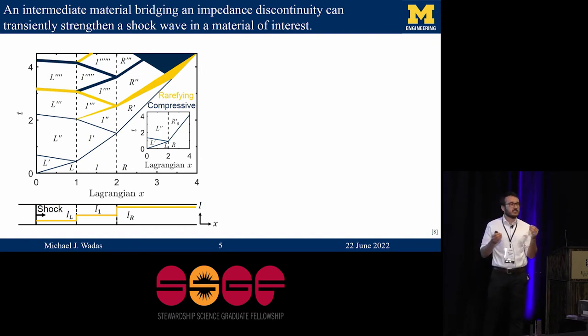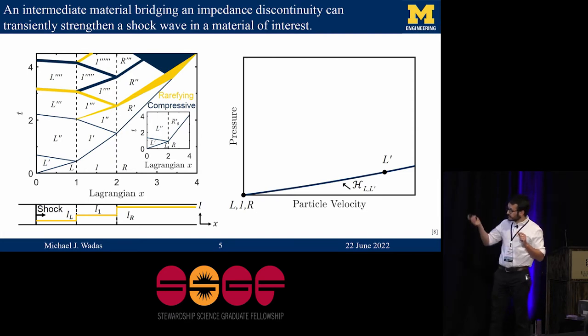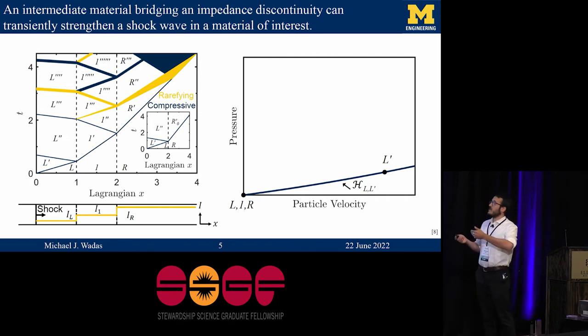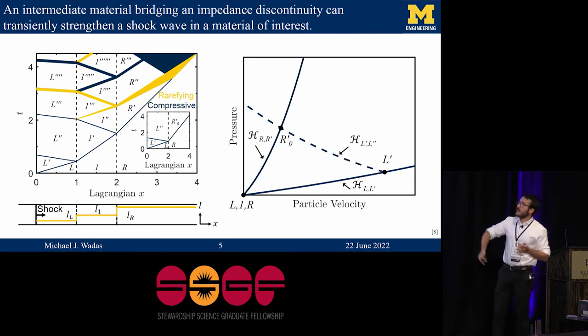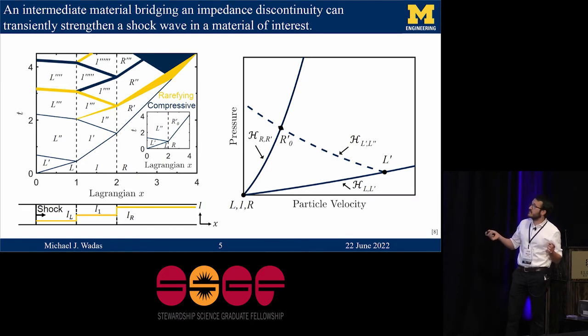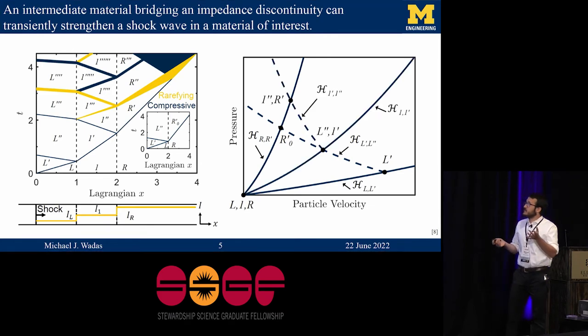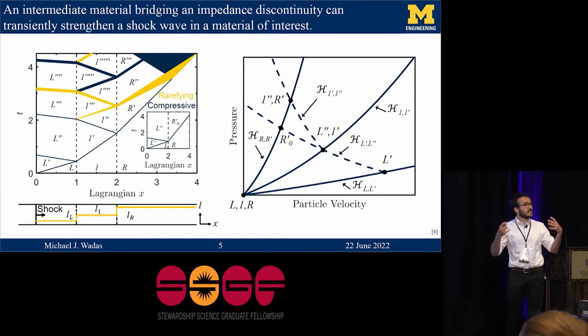The catch is that it only exists for a very transient period of time before re-reflected waves bouncing around in the intermediate step catch up with and weaken the leading shock front. We can examine why we get that stronger state by looking at the shock Hugoniots in pressure-particle velocity space. In the left material, the shockwave compresses it to some state L-prime along its primary Hugoniot. To find the state behind the shockwave in the right material, we look at the intersection of the primary Hugoniot in the right material with the reflected Hugoniot in the left material, giving us state R-prime-naught. Including the intermediate step provides another Hugoniot to work with, and now the state R-prime is fixed by the reflected Hugoniot in the intermediate material, giving a higher pressure than R-prime-naught. So we get shock strengthening for a transient period of time.